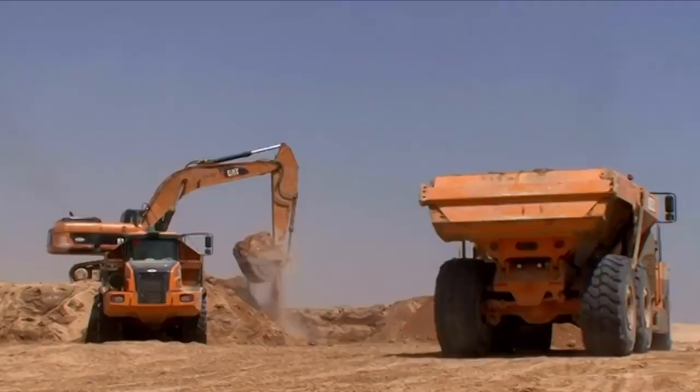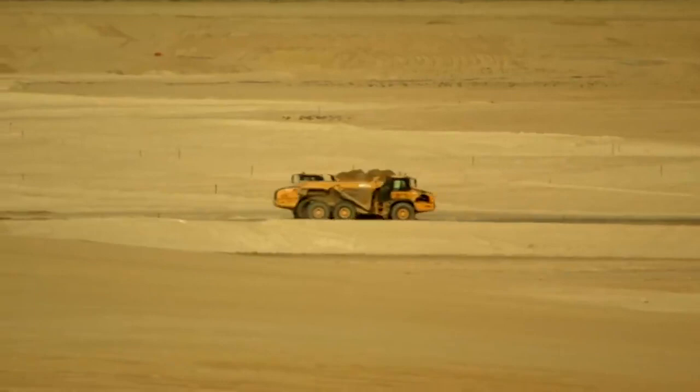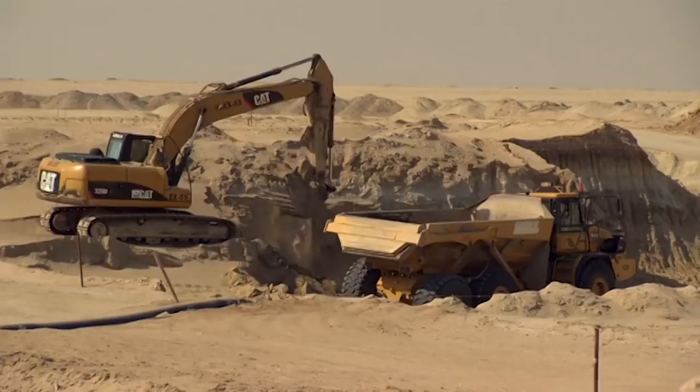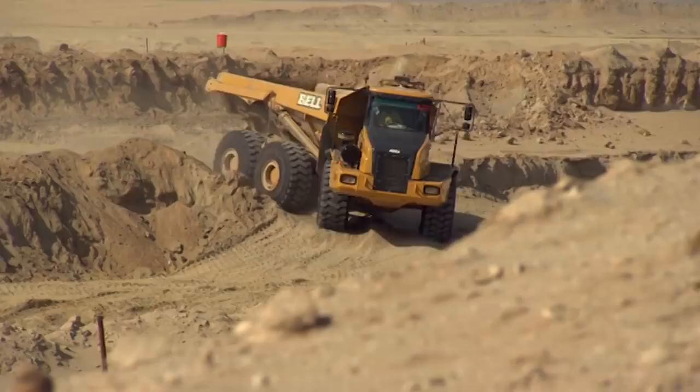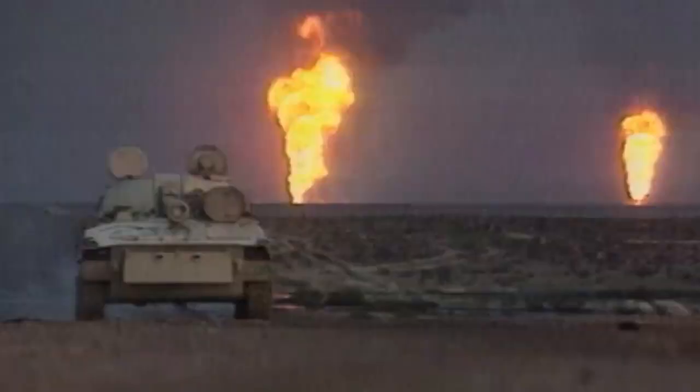In an ingenious move, material dug out of the lagoons would be used not only to create a building platform, but also to raise the height of the land beyond any predicted sea level change due to global warming. But before work could start, war intervened. Iraq's invasion of Kuwait brought occupation and ecological disaster, as Saddam Hussein's retreating army set fire to hundreds of oil wells. It took years for the region to recover.